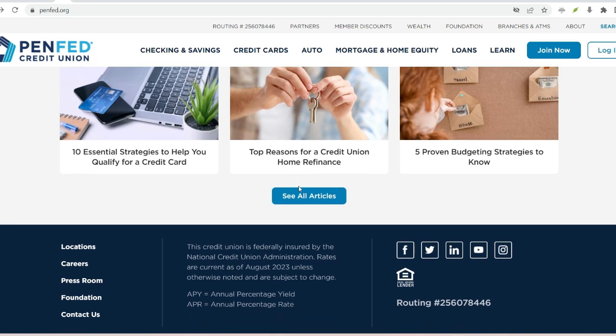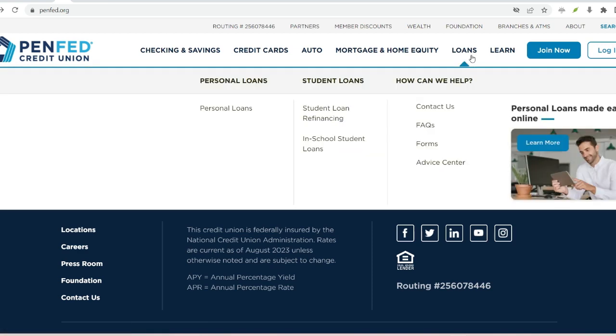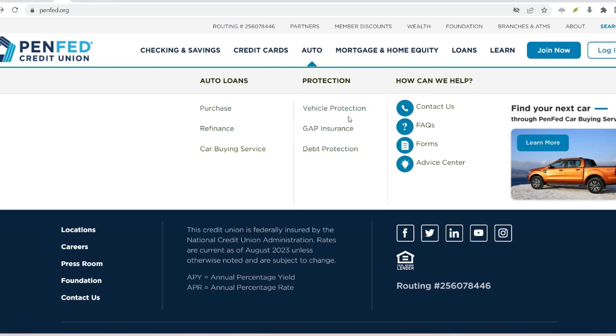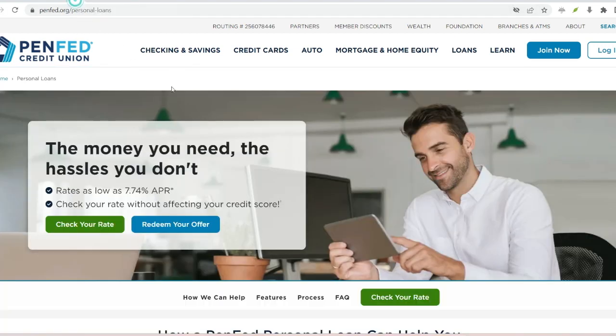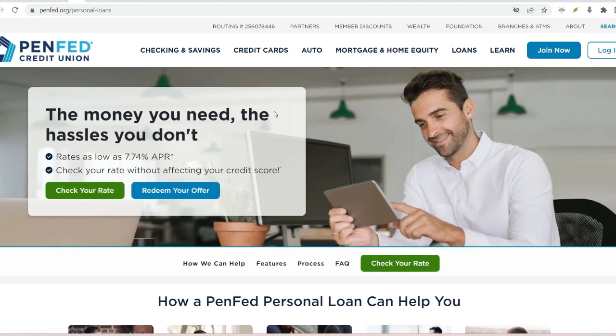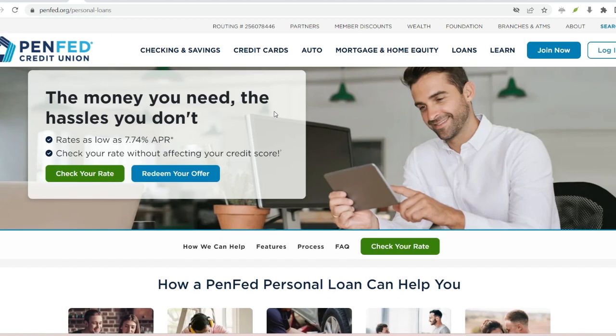Here's how you can become a PenFed transfer pro. Know your deadlines — plan your transfers in advance, especially if you need the funds by a specific date, and don't forget to factor in weekends and holidays. Double-check everything: before hitting that submit button, confirm the account details, as typos can cause major delays and headaches. The PenFed app allows you to easily track your transfers and monitor their progress — no more refreshing your computer screen into oblivion.